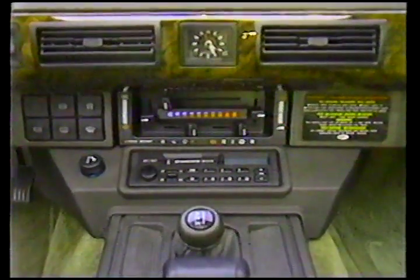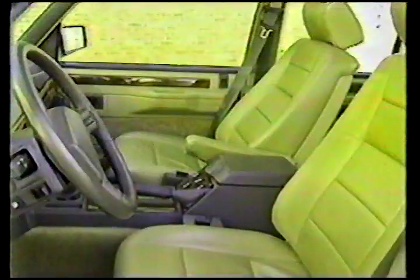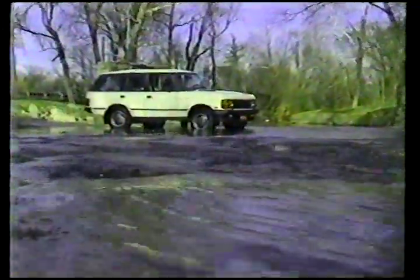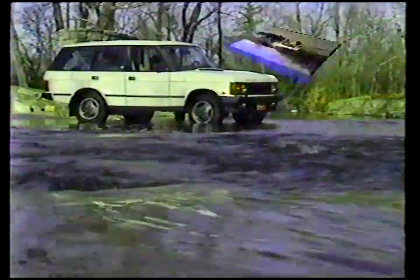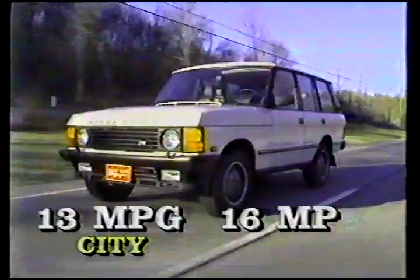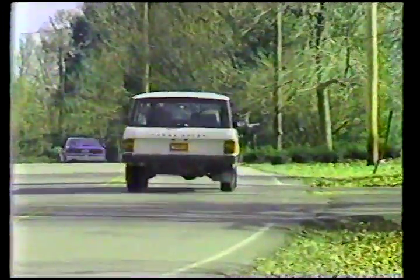Ten years ago, equipment like this was unheard of in any other four-wheel drive vehicle. Today, just about every sport utility manufacturer offers sumptuous interior appointments and exterior styling that's much more inspired than the Range Rover's 20-year-old British design. The Range Rover also comes up short in fuel economy — it's rated at 13 miles per gallon city and 16 miles per gallon highway. So just what does this Rolls-Royce of off-road vehicles do to justify its $42,400 price tag?